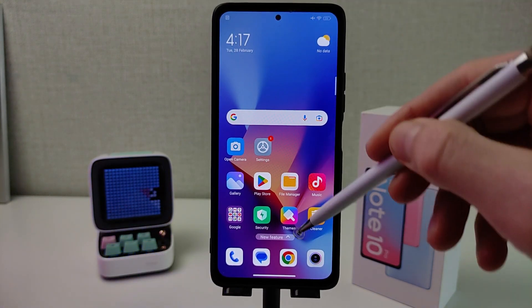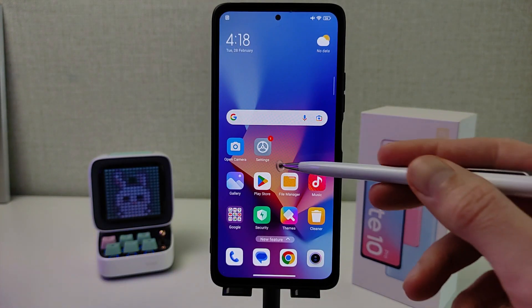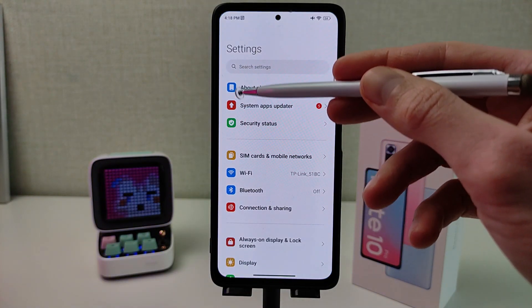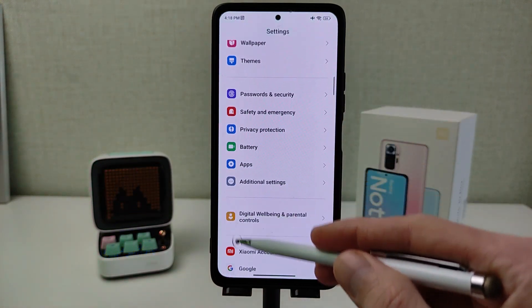First feature: new control center design, new updated control center design. Next: updated main menu icons, redesigned icons in the main menu.